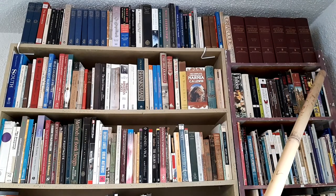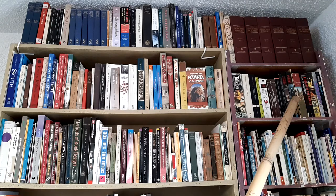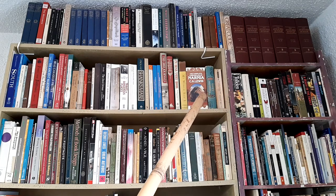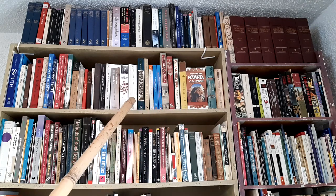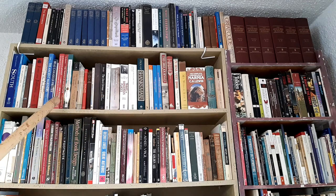Going down here we have horror and fantasy, going into my children's books and then into travel. Lots of travel books, and then over here adventure, pirates, and exploration.